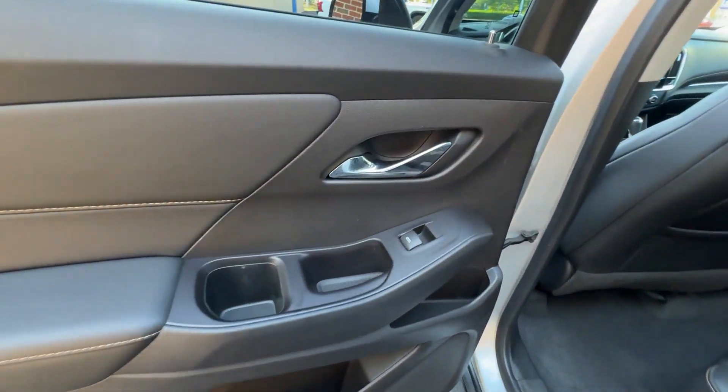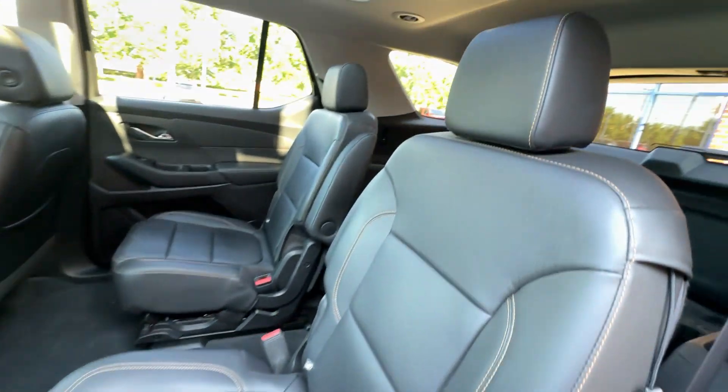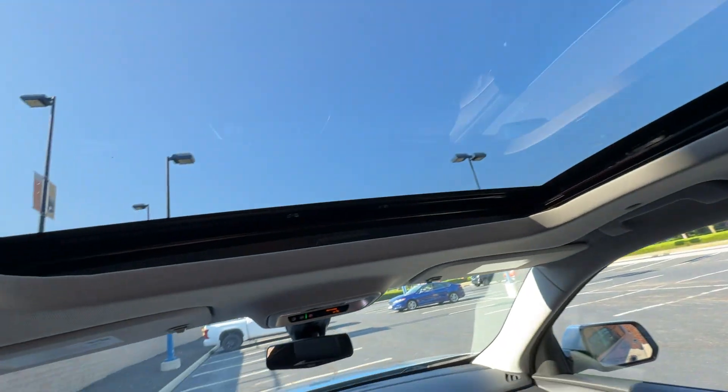Heated side-view mirrors. Leather seats. Back-up camera. Passenger seat adjustable lumbar support. Tinted windows. HID headlights.